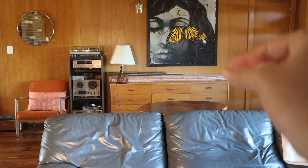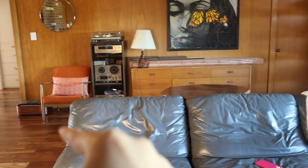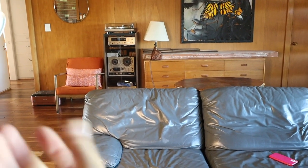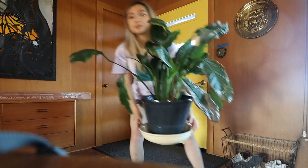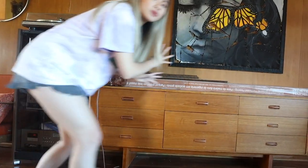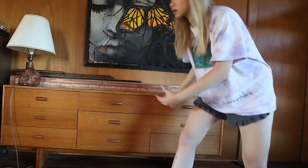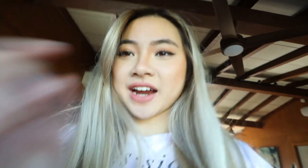Do you see right here? It's a little bit empty. I want to move this over there and add a plant right here to really break up the space. Every time I film a video, I have to move this plant from the corner of my door to the living room. So we're going to move this light here too.